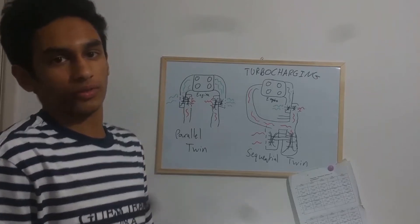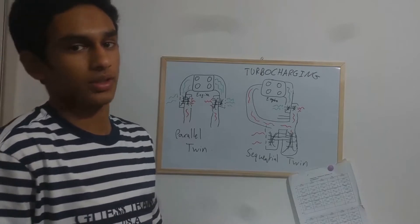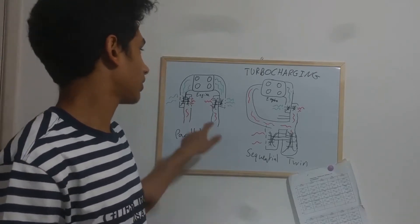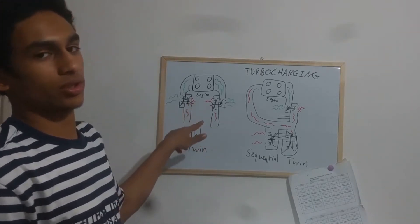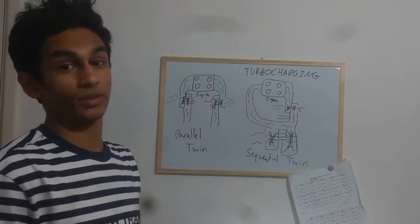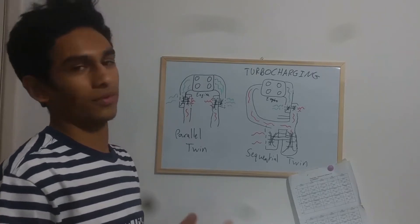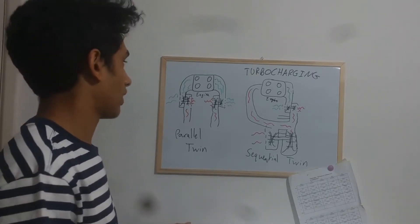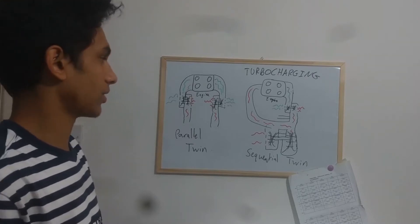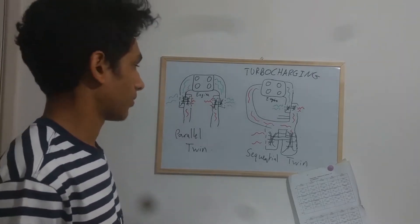To turbocharge your vehicle and gain extra horsepower or efficiency, you'll find that two turbochargers usually work better than one, as it amplifies the effect — more horsepower, more efficiency — as you have more air going in, which makes the combustion better.